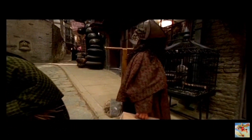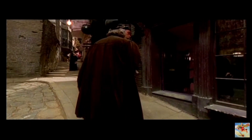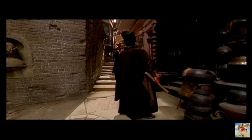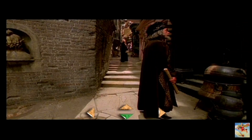Here is Madam Malkin's Robes for All Occasions on your right, and an ice cream parlour on your left. Moving onward, you'll find Pottage's Cauldron Shop. Marvellous place, Diagon Alley — so much to see and do, as long as you have a few knuts in your pocket.